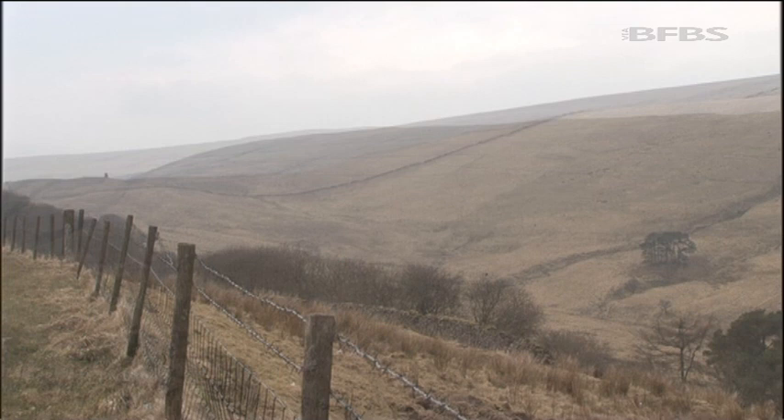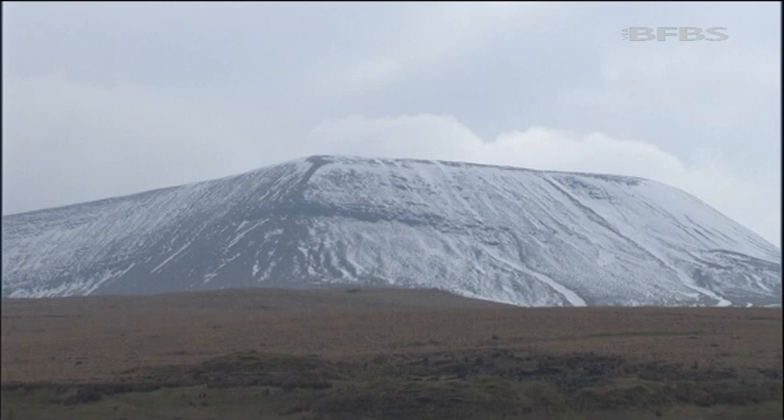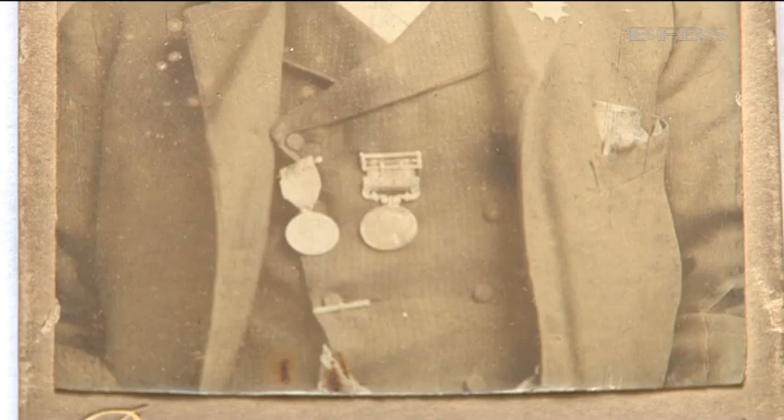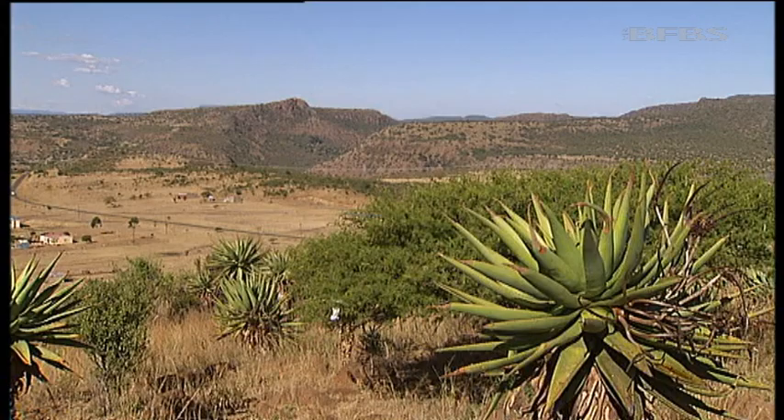The dramatic landscape of the Brecon Beacons in South Wales was home to many who fought at Rorke's Drift. Some veterans of the famous battle reported that these hills resemble those of South Africa that surrounded the mission station they fought so doggedly to defend. Private David Jenkins came from this rugged Welsh landscape, but until now his presence at Rorke's Drift has been lost in the mists of time.